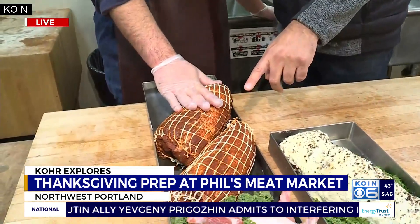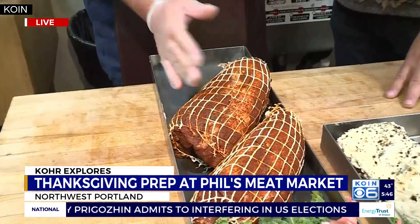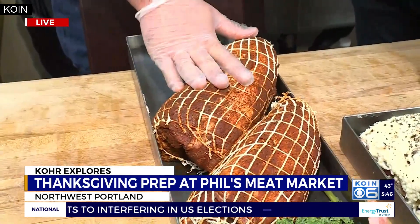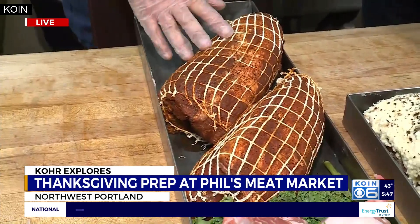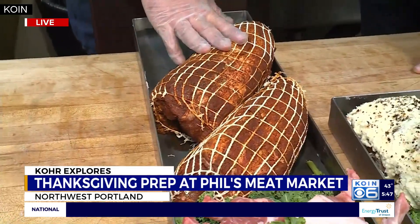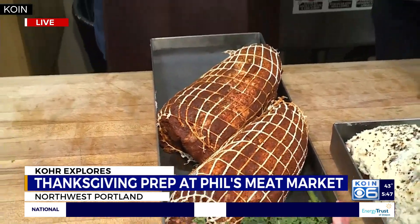Last but not least, this is the Italian porchetta. It's a boneless pork butt or pork shoulder with porchetta seasoning — fennel, salt, pepper, paprika, and a little bit of garlic. These are great for the oven. You can double wrap them at about 325 degrees, roughly 20 minutes per pound.